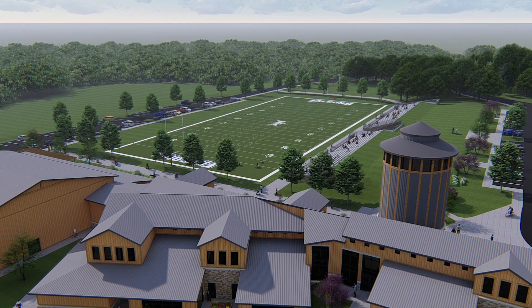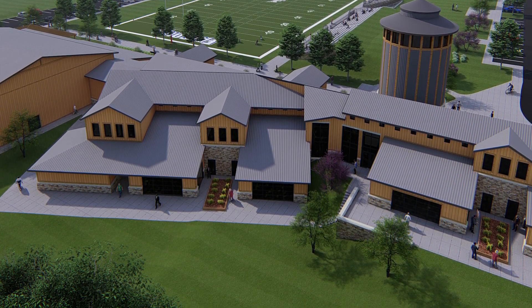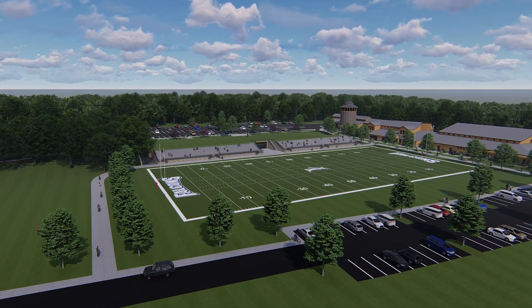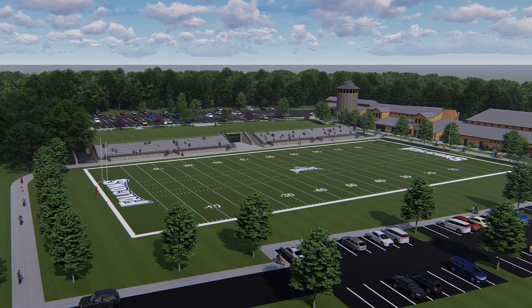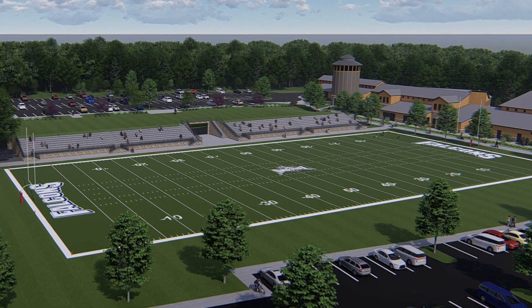Phase II will mark the completion of our outdoor sports fields. Football, soccer, and baseball will finally have the same great athletic facilities that our indoor sports are experiencing right now in the Ward Gymnasium. We look forward to a groundbreaking on these exciting new facilities in the very near future.